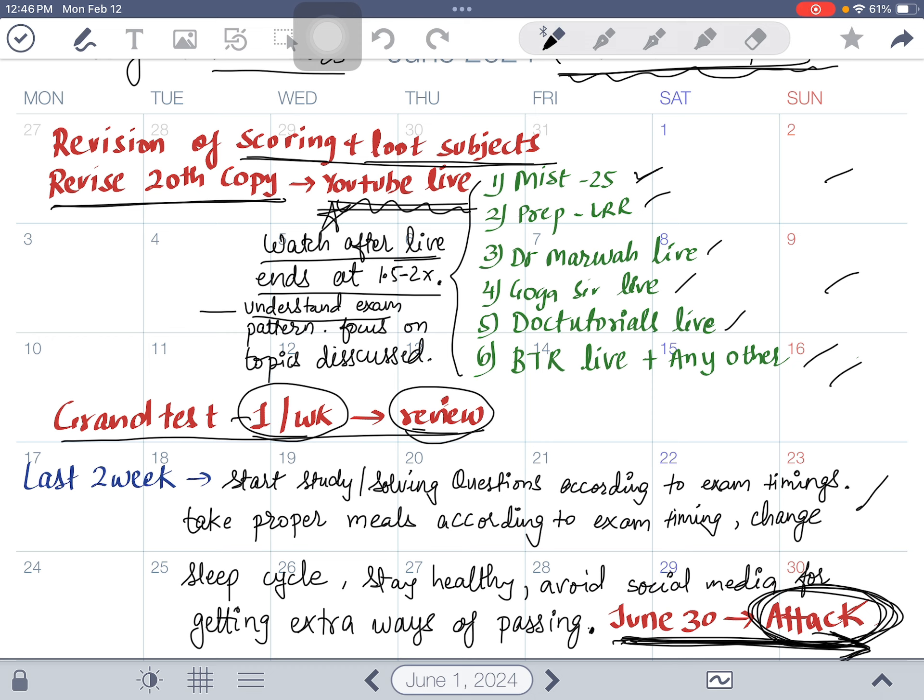In the last two weeks, start solving questions according to exam timings: in the morning from 9 to 1, solve MCQs, and in the afternoon from 2:30 to 4:30 practice again — train your brain to work at those specific times. Some people study late at night or sleep during the day; you have to change your sleep cycle. Take proper meals according to the exam timing so you don't feel hungry during the exam. Stay healthy.